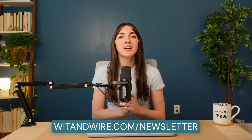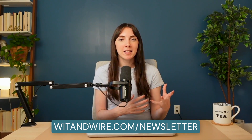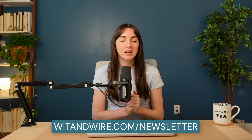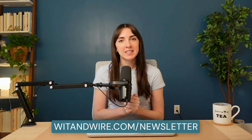If you're interested in more email marketing tips and online business best practices, you can subscribe to our free Wit & Wire weekly newsletter by visiting witandwire.com/newsletter. Every Thursday, I share a bite-sized tip or strategy to help you build a profitable online business you love. If you enjoyed today's video, I hope you'll give it a thumbs up before you go — and here's another video I think you might enjoy.